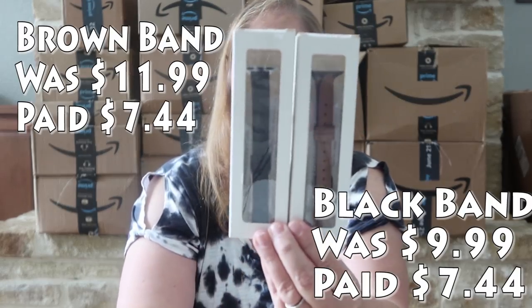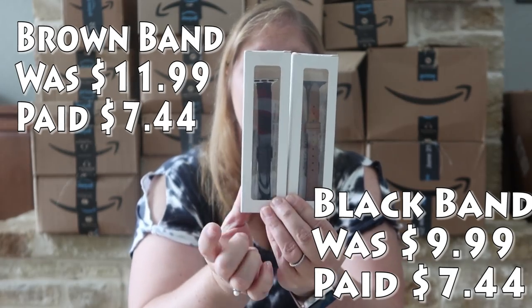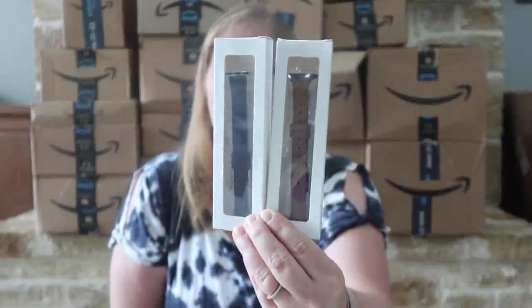First up, I got myself some new watch bands — these are leather bands, I got a black and a brown. I had a light brown one but we've been fostering puppies that like to chew, and they chewed it while it was on my wrist, so it's got a lot of chew marks in it. I tossed it and wanted to replace it, so I picked these up when I saw they were on sale.